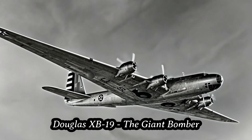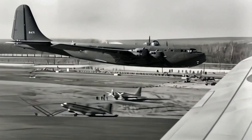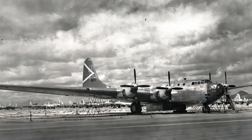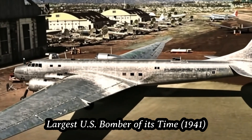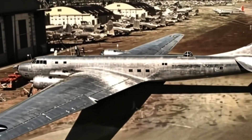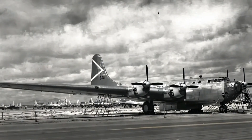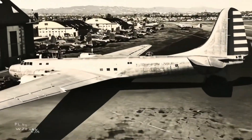In the early 1940s, amidst global conflict, the Douglas XB-19 emerged not as a weapon of war, but as a pioneer of aviation innovation. The largest bomber ever built for the United States Army Air Corps at the time, its remarkable size and incredible range laid the groundwork for the future of long-range bombing missions.